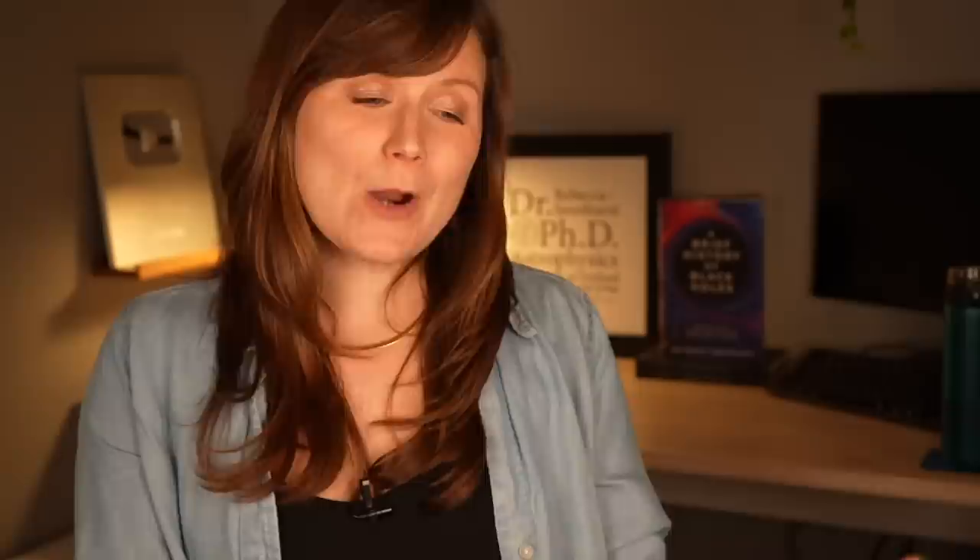Those observations have now been analyzed and papers are starting to get published. The problem is the observations haven't been the most clear-cut in terms of figuring out what is actually going on in GNZ-11. Two camps have now emerged: one saying from the JWST observations you can tell that GNZ-11 hosts a growing supermassive black hole at its center, whereas the other camp says you can't use the observations to claim that at all.